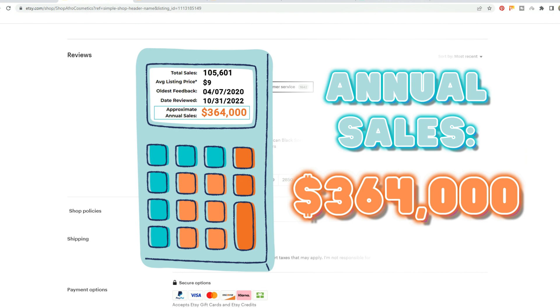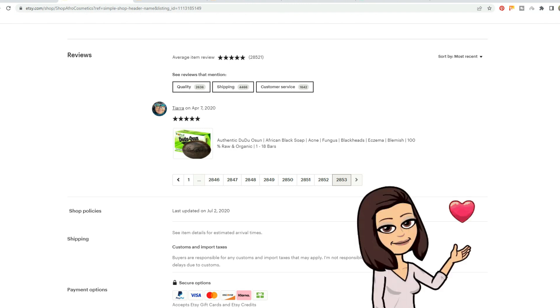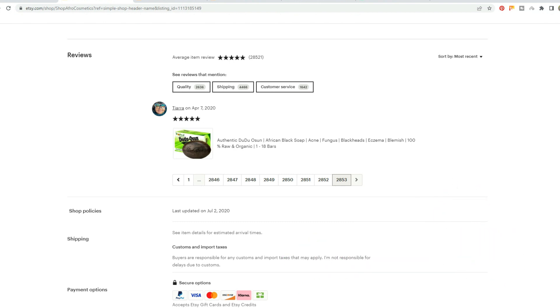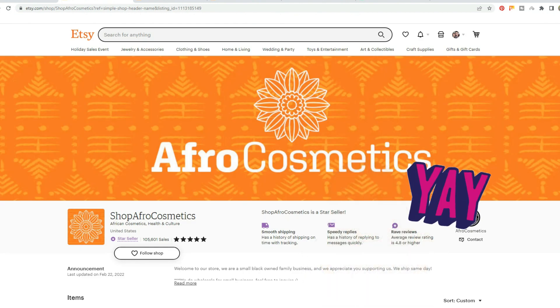This store is absolutely knocking it out of the park to be such a new store and already pulling not just six figures — they are well over a quarter of a million dollars a year, coming close to half a million dollars a year. And honestly, if you apply a growth factor, because my estimates are pretty conservative, they could be pretty close if not already past that half-million-dollar mark. I do like to be more on the conservative side with these estimates.